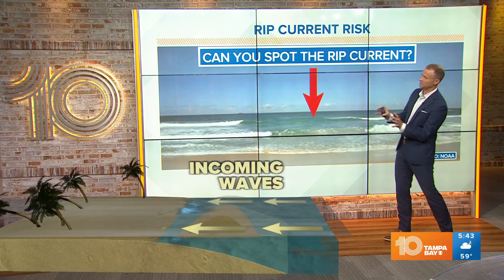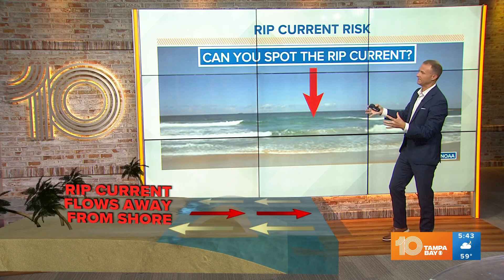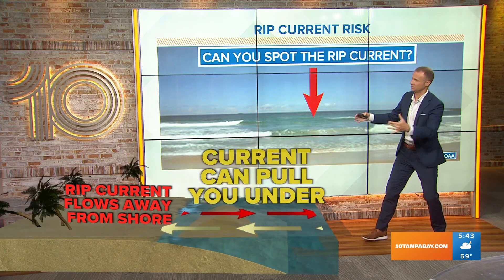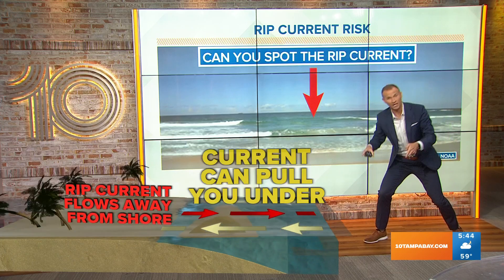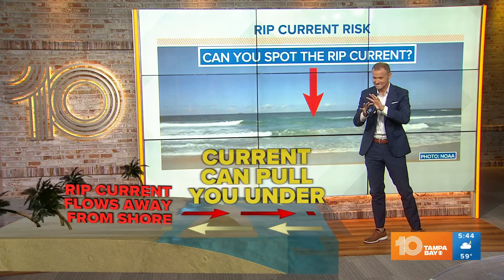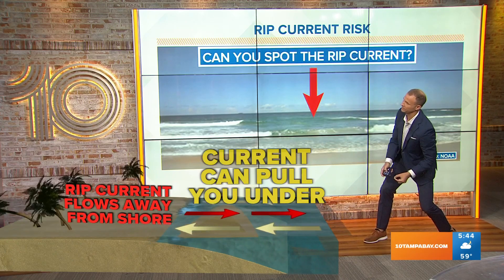Rip currents occur when you have those incoming waves from the strong winds pushing up against the coast. Ultimately, that water has to go somewhere — it's going to find that path of least resistance, someplace like a sandbar that breaks, and that current of water then rushes away and can pull you under. That is the rip current — not to be confused with the term 'rip tide,' which is not a real thing. It's a rip current: a current of water that's being pushed or pulled away from the beach.